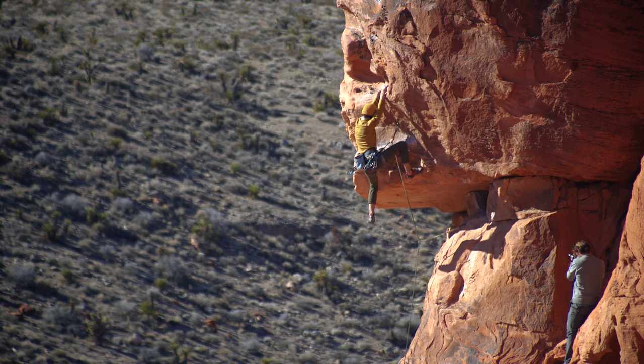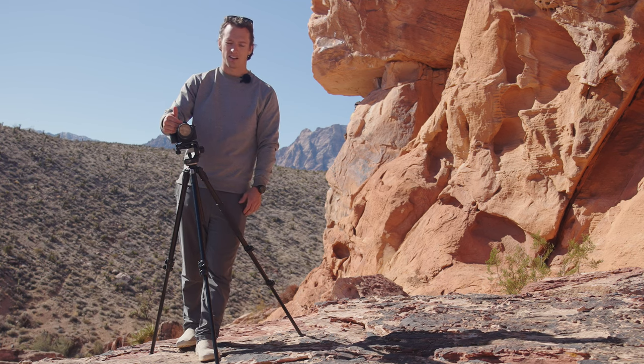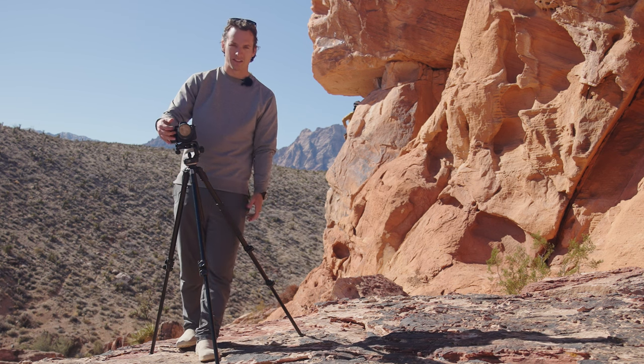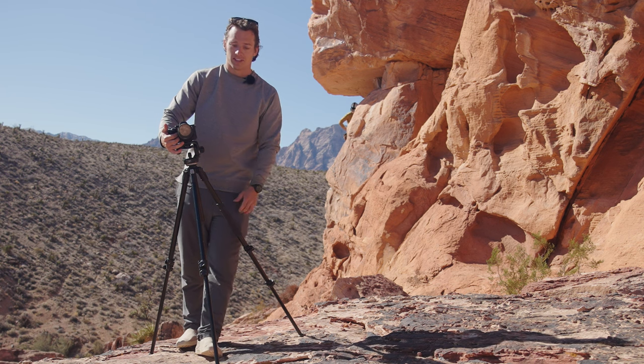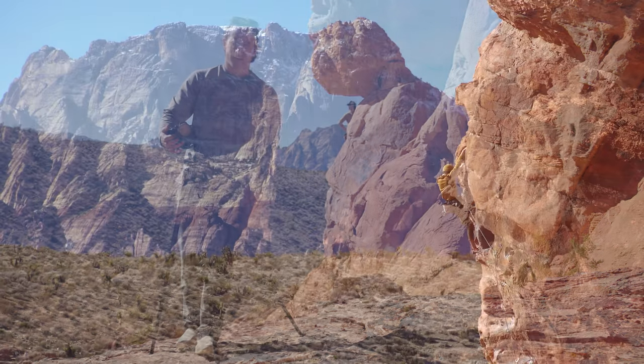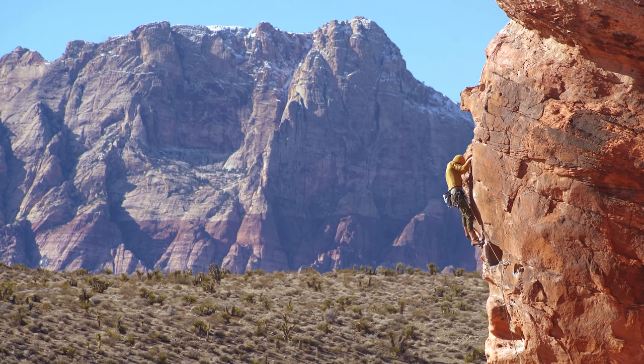I'm currently shooting on a 75 to 300 millimeter lens. This is a crop-sensor lens, so it's a lot more magnified — about 1.5x, so it's like a 450 millimeter lens. It's very telephoto and is able to capture really cool compression with the background. Noah is up there right now looking sick.